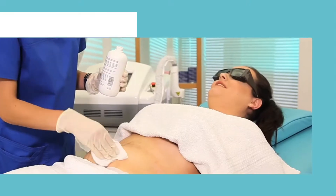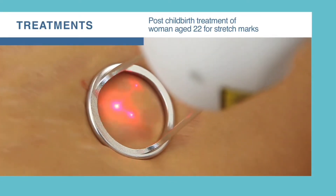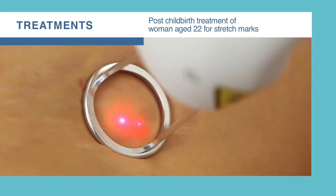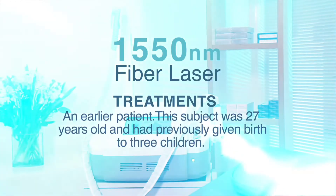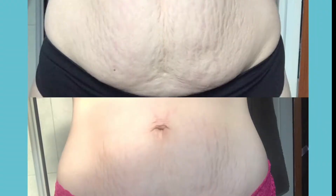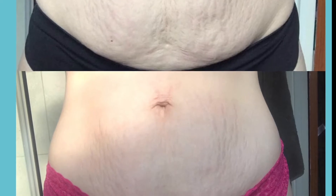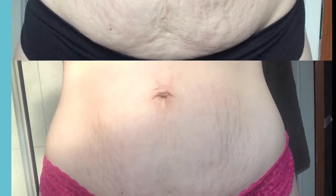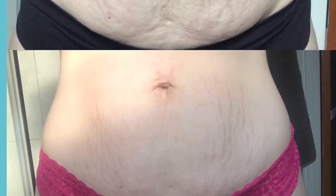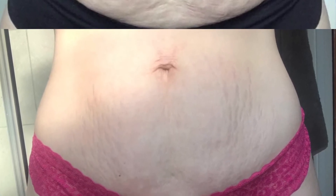The treatment of stretch marks typically requires four to five sessions and is usually well tolerated without the need for topical anesthetic. The subject presented stretch marking on her abdomen together with skin laxity and residual fat. There was a substantial improvement following three laser treatments four to six weeks apart to treat the stretch marks, and two HIFU treatments to reduce fat and skin laxity.